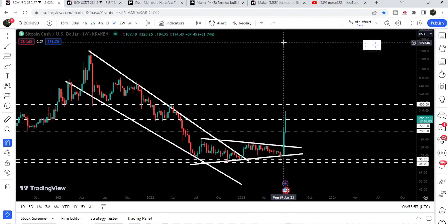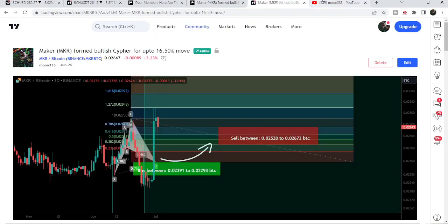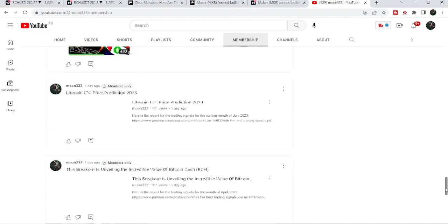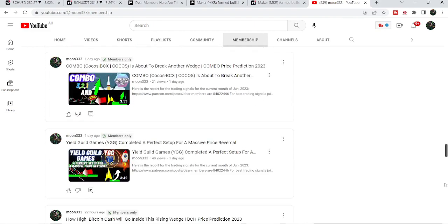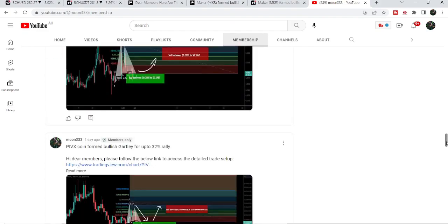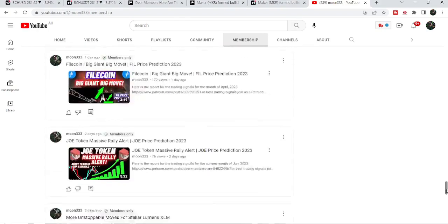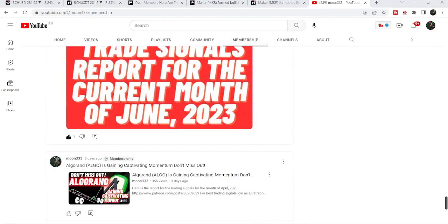This was the update so far. I hope you liked the analysis — do hit the like and subscribe to the channel as well. For more trading signals you can also join and support me as a YouTube member or as a Patreon member, because here I'm sharing different trading signals for you. You can find the link to join in the video description. Take care, goodbye.